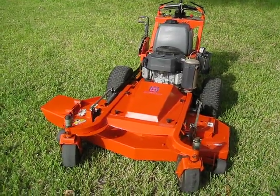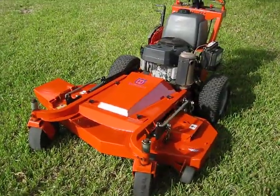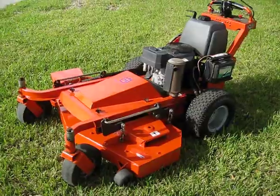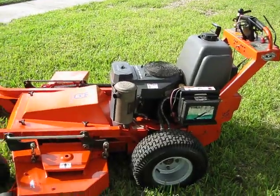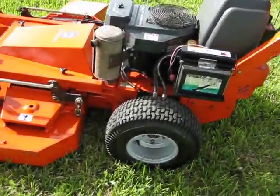Welcome to Jumbo Equipment. You're looking at a Husqvarna 48 inch deck walk-behind mower, 2006 year model with a 17 horsepower Kawasaki engine. It's a smooth running machine. Tires are in great shape.